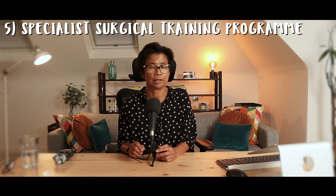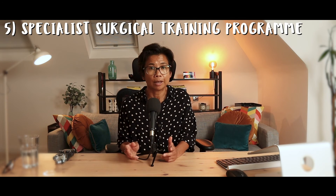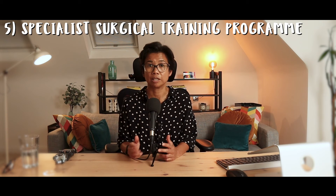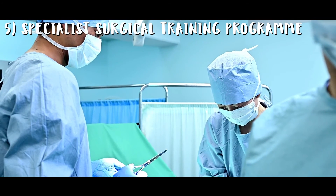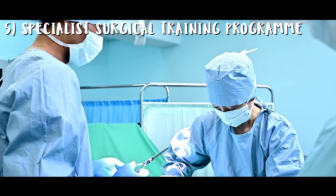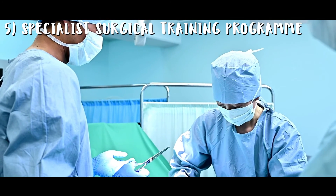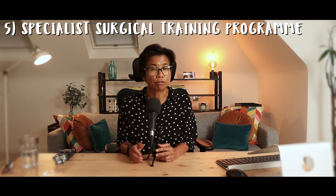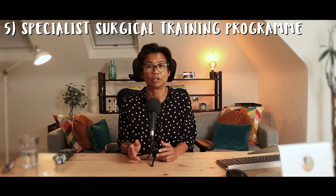The higher surgical training, or specialist training program (ST), is again competitive entry — you have to apply and be interviewed before being accepted. This program is six years in duration, and this is the time where you really hone your craft as a surgeon within the speciality that you choose. You will rotate through different specialities within that general speciality.